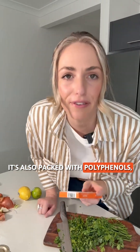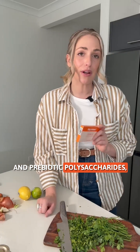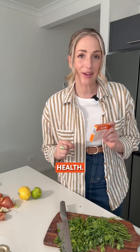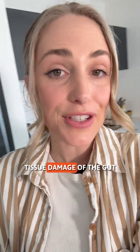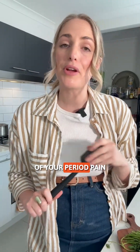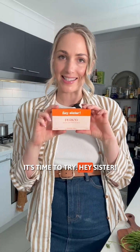Hay Sister doesn't stop there. It's also packed with polyphenols, which are potent antioxidants, and prebiotic polysaccharides, which are good for your gut health. Amazingly, polyphenols can even help to repair tissue damage of the gut lining and can even help prevent further issues from developing. So if you're ready to take control of your period pain and give your body what it needs, it's time to try Hay Sister.